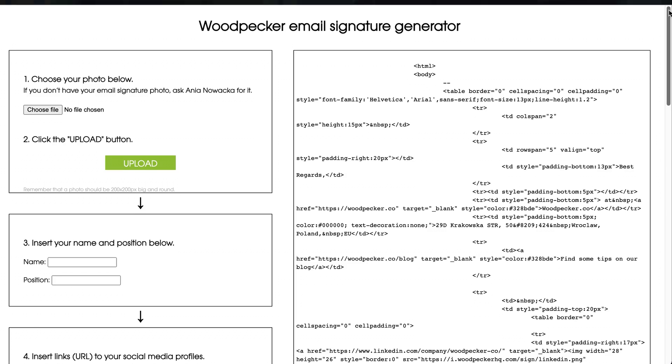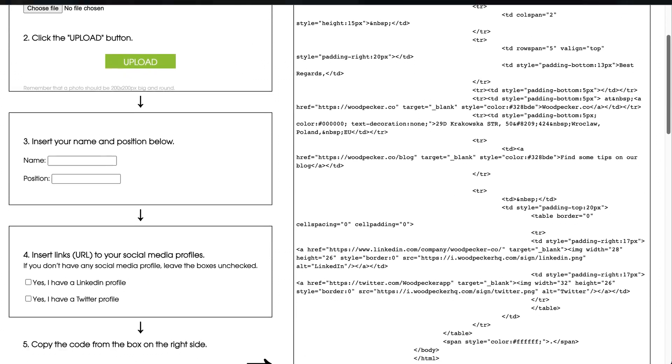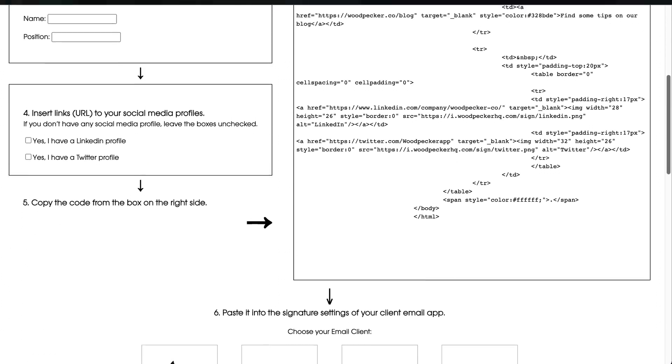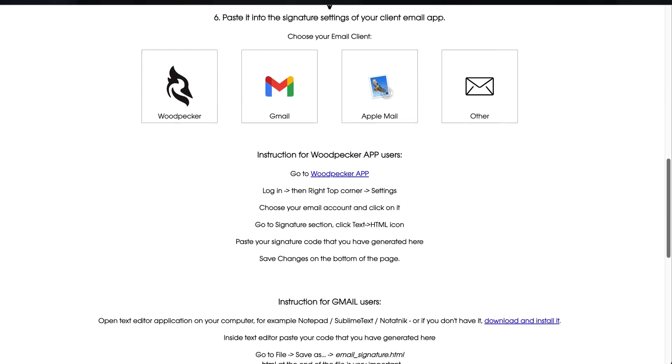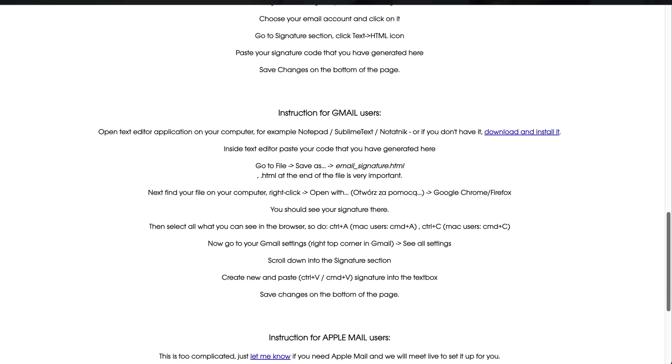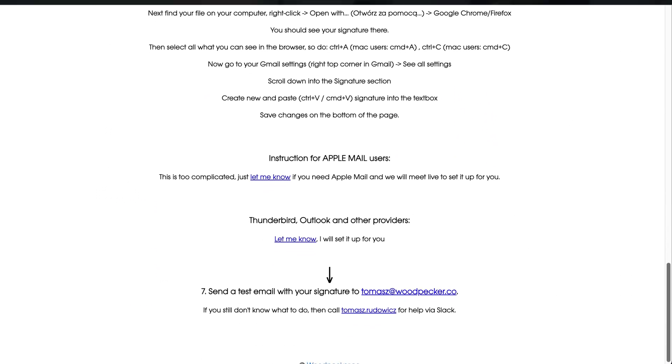We encountered this problem at Woodpecker, so we created our own internal signature generator — a small application to prepare a signature by yourself. It helped us preserve consistency and allowed us to create many signatures quickly without bothering our developers. Having an internal signature generator completely resolved our issues with signatures in our company.